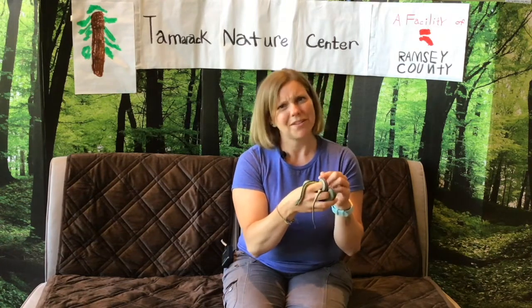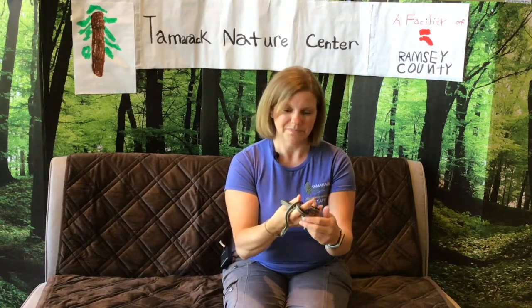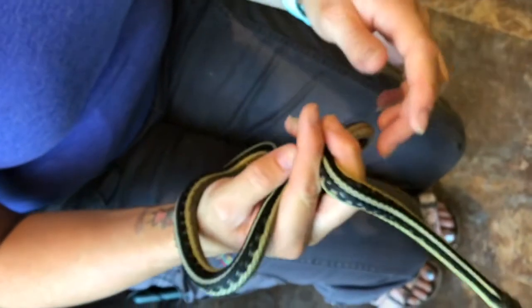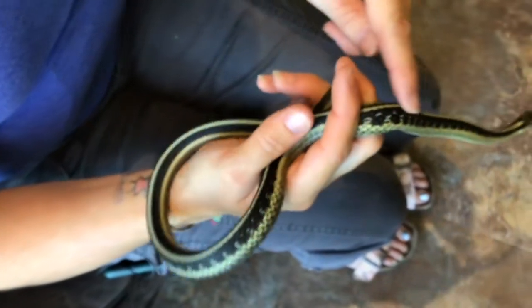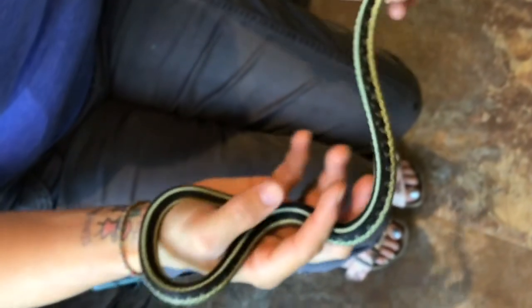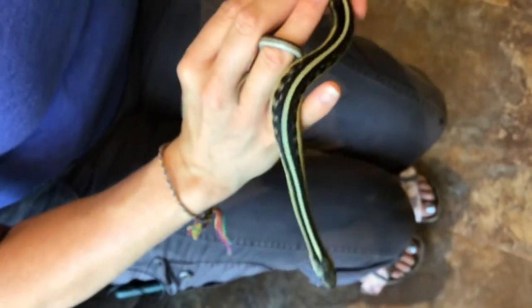The other cool thing about snakes is most of them lay eggs. But the garter snake is one of those snakes that doesn't lay eggs — they actually give birth live. This is a garter snake; she's two years old. Can you tell that she has some light green or yellow stripes with black stripes? That's one of the characteristics that tells me this is a garter snake.